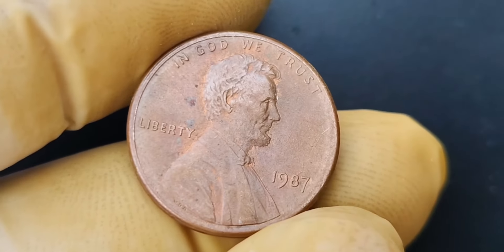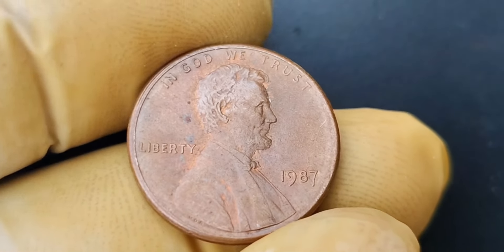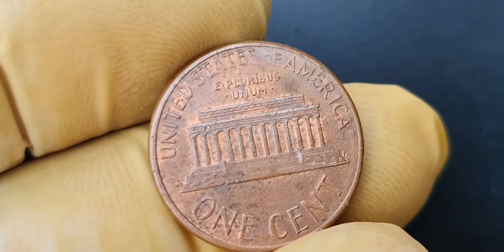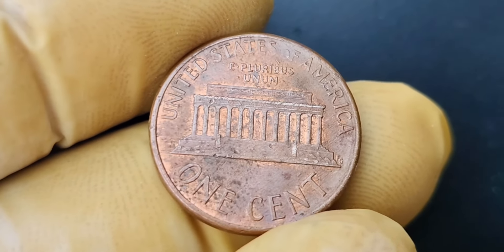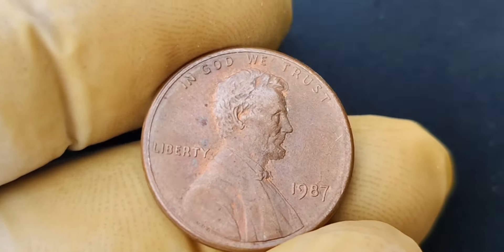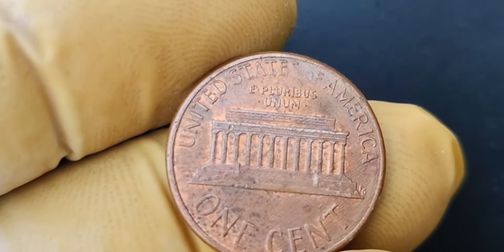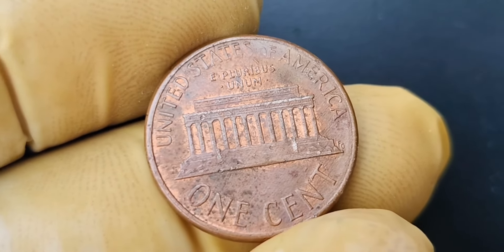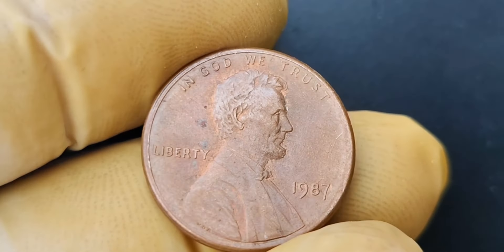We have an incredibly exciting topic to cover: the 1987 no mint mark Lincoln penny coin that is worth a whopping $1.4 million. Back in 1987, the United States Mint made a mistake that would eventually lead to the creation of one of the most sought-after coins in the world. During the production of Lincoln pennies that year, a small number of coins were minted without the usual P or D mint mark that indicates where the coin was minted. These coins are known as the no mint mark variety and are extremely rare to find.